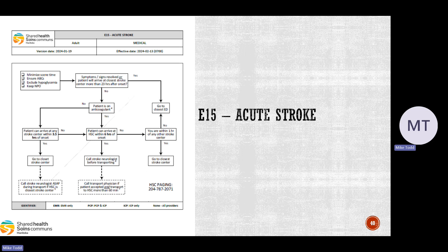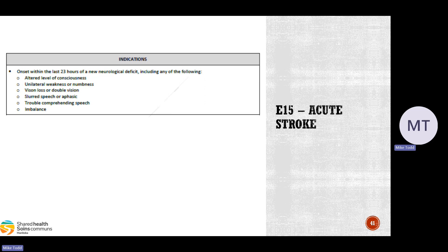For the acute stroke CareMap, there are new timelines and a new algorithm — this is a significant update. We access this CareMap if our patient is having a stroke, but also keep in mind that in certain rural ER locations, a physician may not be available in a timely manner. You may get called for an acute stroke within a facility by nursing staff. If there's no physician available, we use our CareMap and treat it as our own patient, even though they're in a facility.